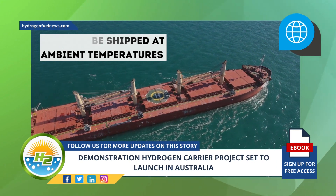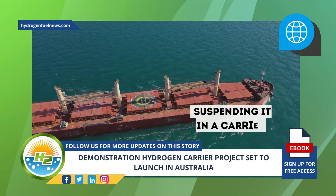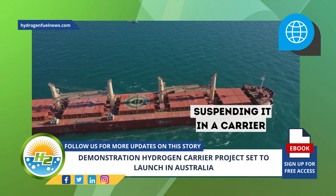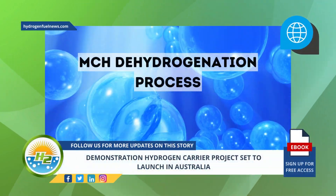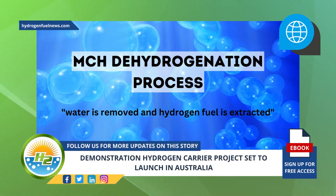Eneos's method simplifies the shipment of hydrogen by suspending it in a carrier. Once it is shipped to its destination, the next step is the MCH dehydrogenation process, where water is removed and hydrogen fuel is extracted.